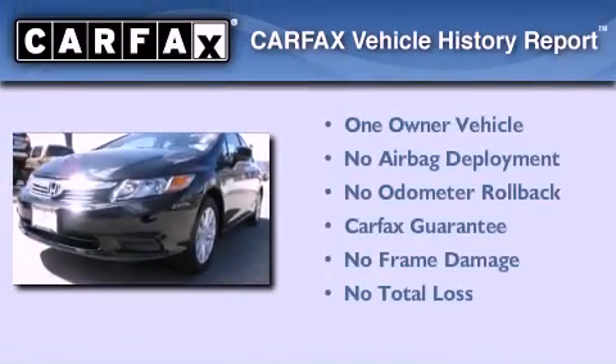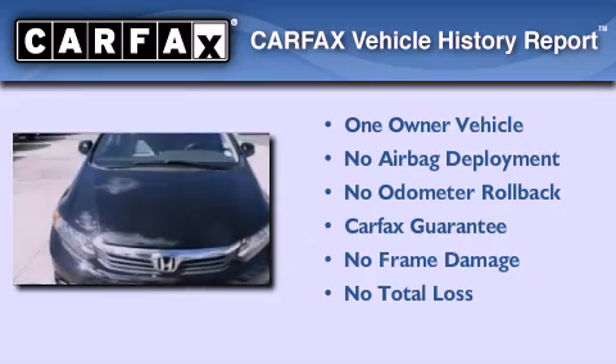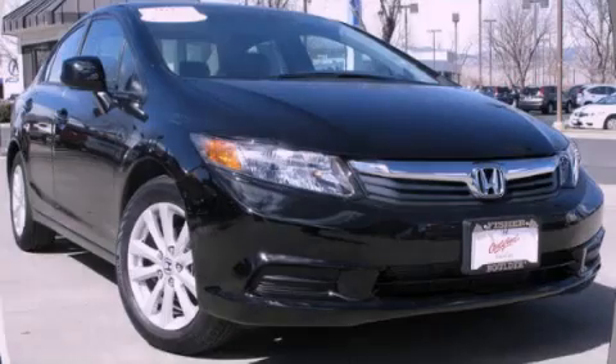This Honda has had only one owner, and it qualifies for the Carfax Buyback Guarantee. This automobile won't last long at this price — call and arrange a test drive now.